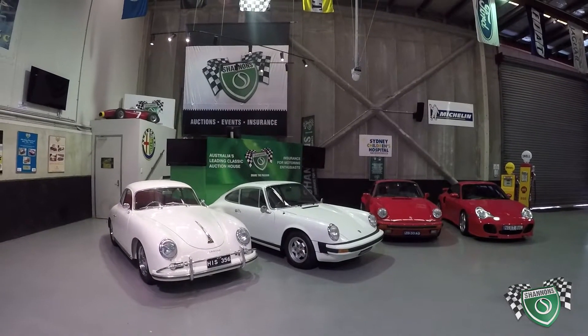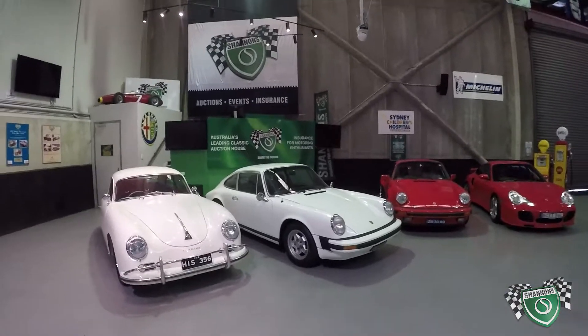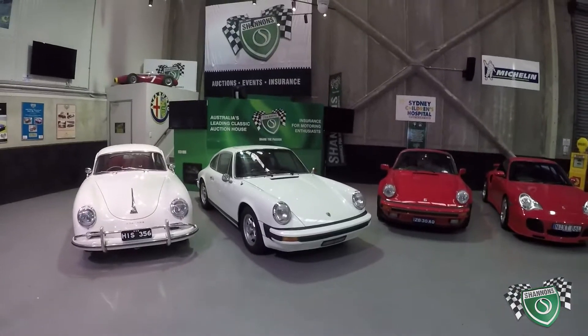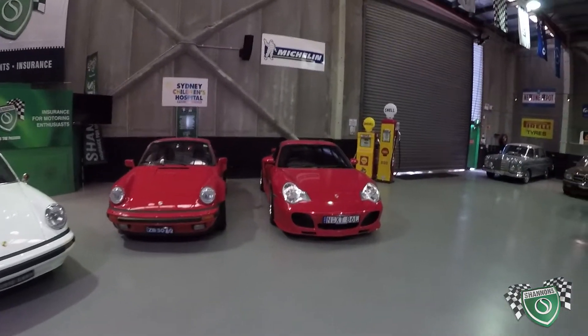G'day guys, Ian from Shannon's Auctions here in Sydney. We've got a quartet of prancing performance Porsches. These are all going up on our February 6th Summer Classic Auction.